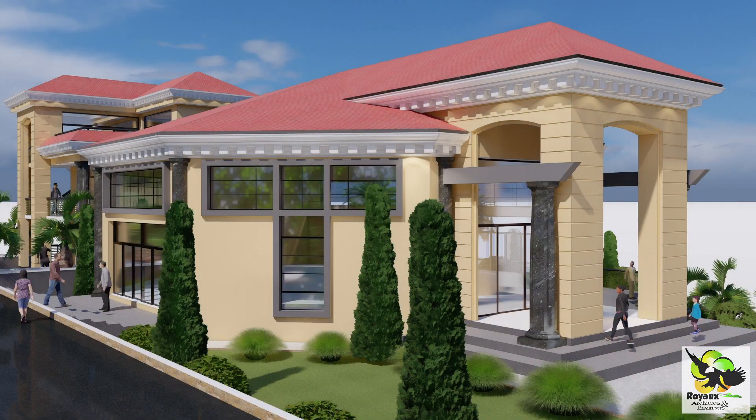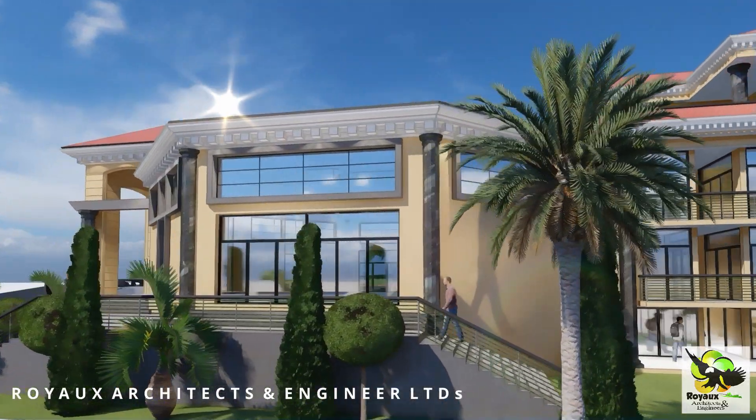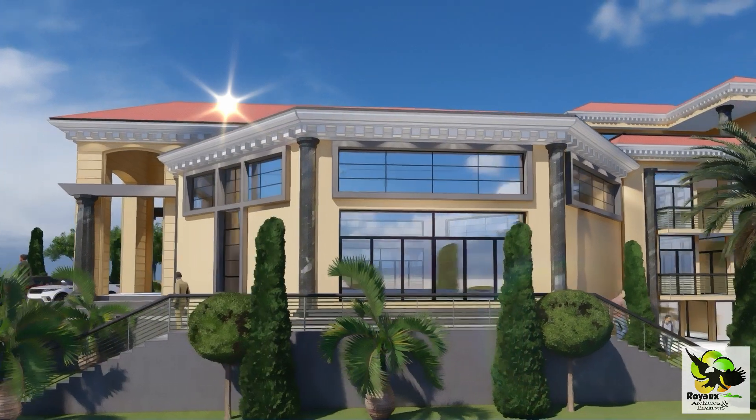Let's begin by looking at the church building. The transformation is nothing short of extraordinary. We've adorned it with larger, magnificent windows that flood the interior with natural light, and it now boasts a modern look that symbolizes the crown of glory.